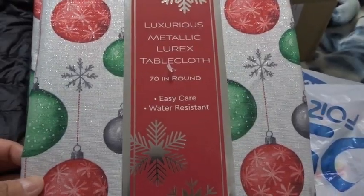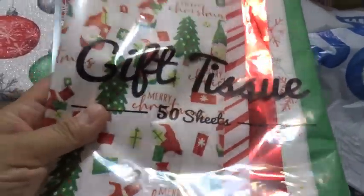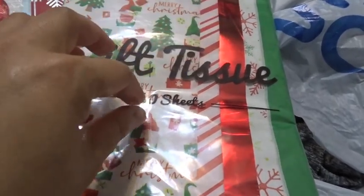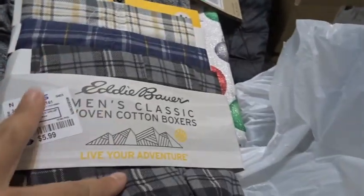From Ross I got a Christmas tablecloth — a 70-inch round metallic lurex tablecloth for $9.99. I also got 50 sheets of gift tissue paper at $2.99 for decoration in gift bags. For Max, I got this Nike gym/running shirt and a set of Eddie Bauer boxers — they had them in Christmas colors but I got the everyday style.